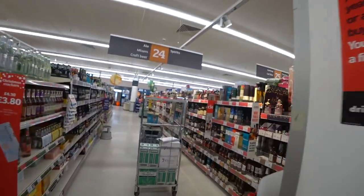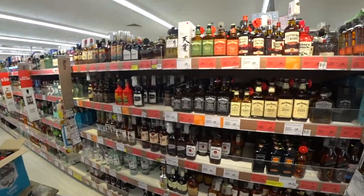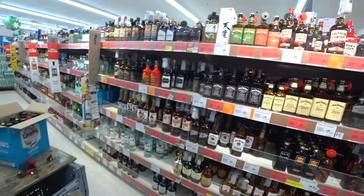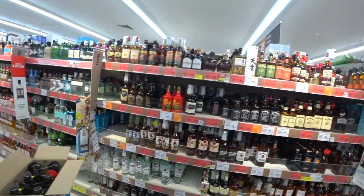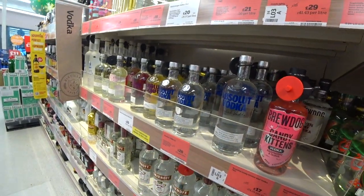Now we're moving into the booze section. The biggest bottle of Jack Daniels is thirty-three pounds, or a little one for seventeen. The small one seems better value to me. Absolut vodka — one litre — is twenty pounds.